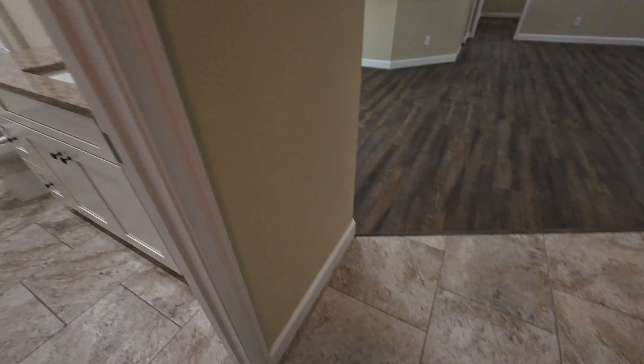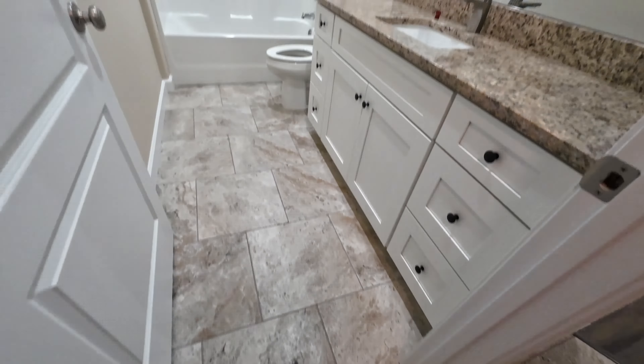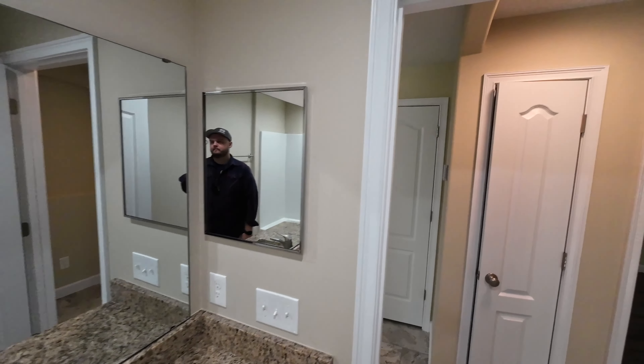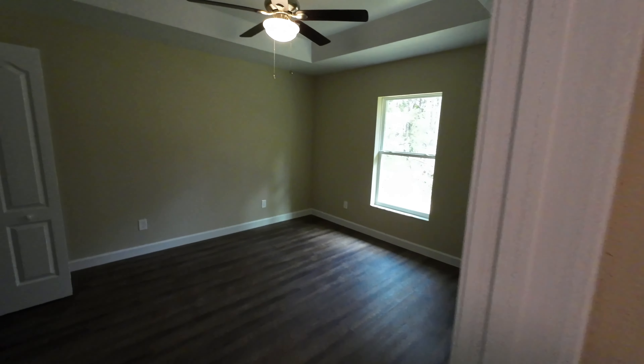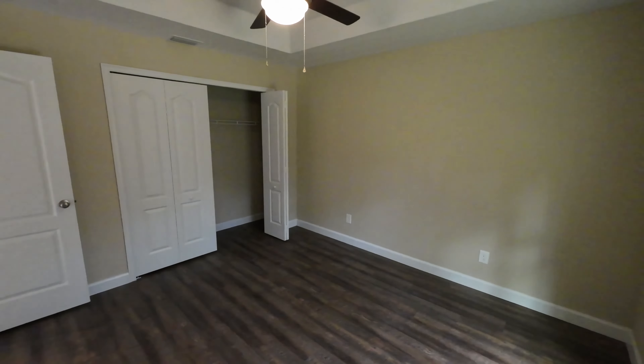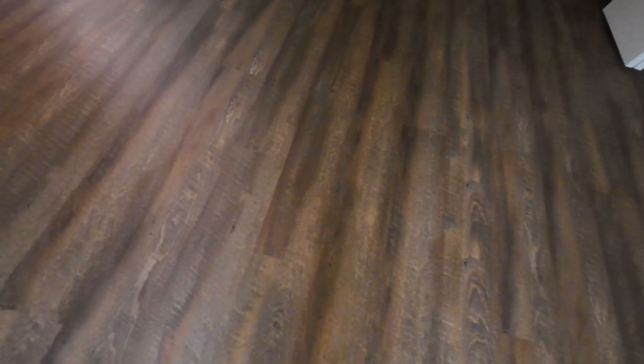The HVAC is up here — that's a Carrier, we love to see it. Here we have your water heater and a door that goes to the side of the house — nice and private. We have a coat closet and a linen closet as well.